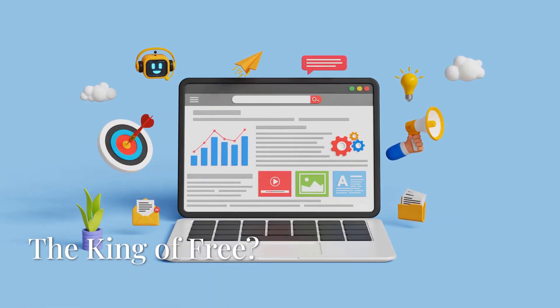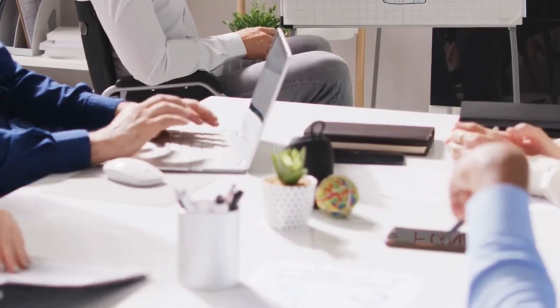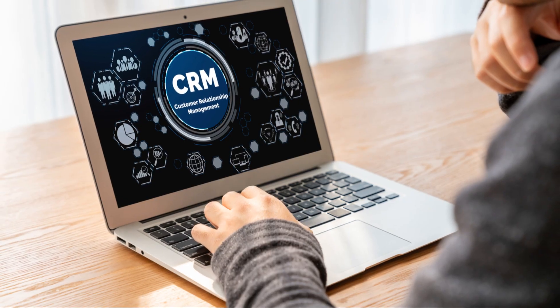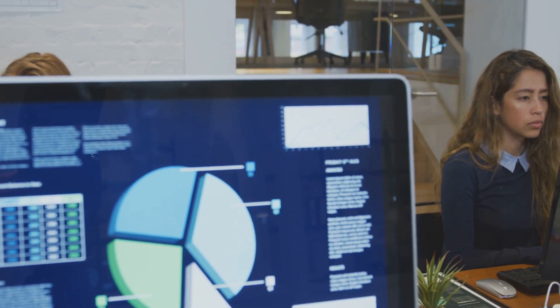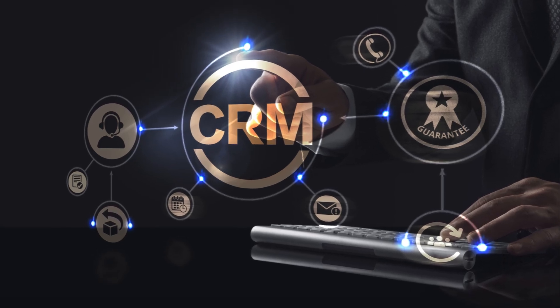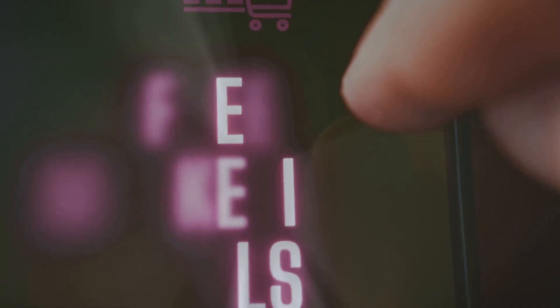First up, we're starting strong with HubSpot CRM. You've probably heard of HubSpot — they're a big deal in the marketing world, but did you know they offer a completely free CRM? And it's not some bare-bones version; HubSpot packed in a ton of features to level up your small business. The interface is clean and intuitive, super user-friendly even for non-techies. Manage contacts, track deals, send emails, and schedule appointments from one place — no more jumping between apps or spreadsheets.